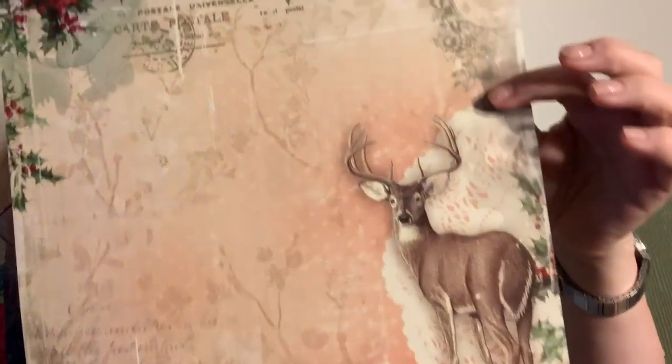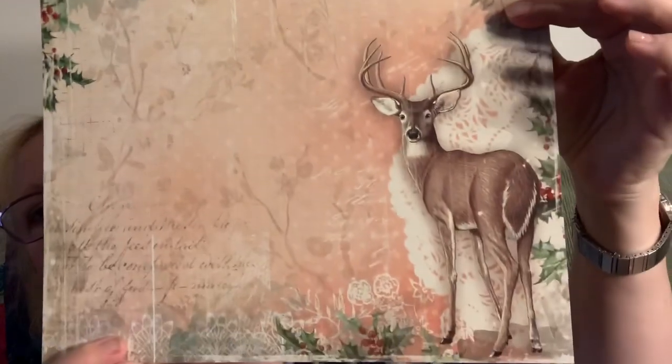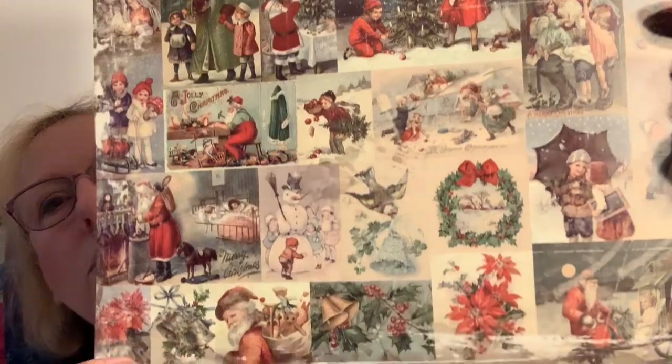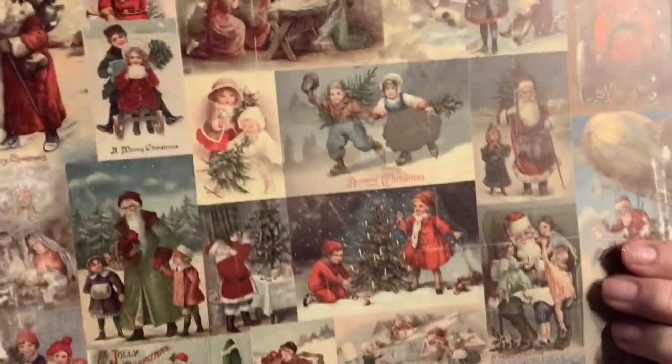Oh my gosh, it's so vintage and beautiful - look at that, that is gorgeous! I don't know what I'd use it for, but we all have those papers we don't know what to do with.